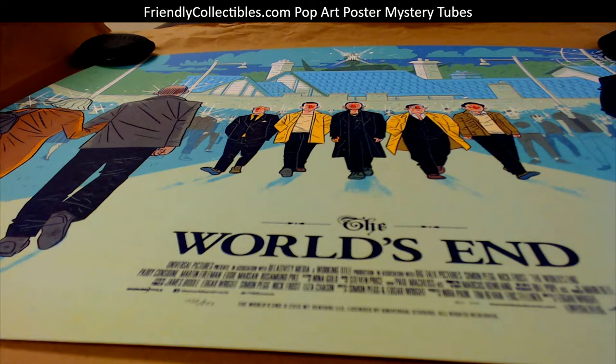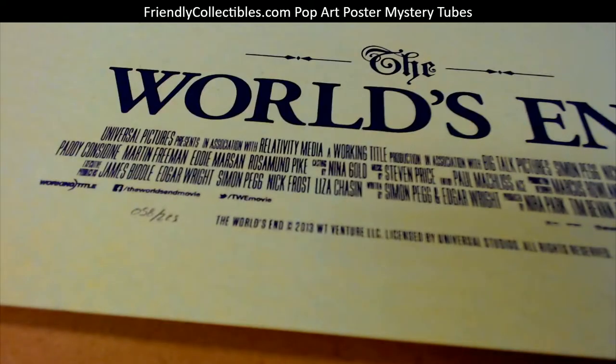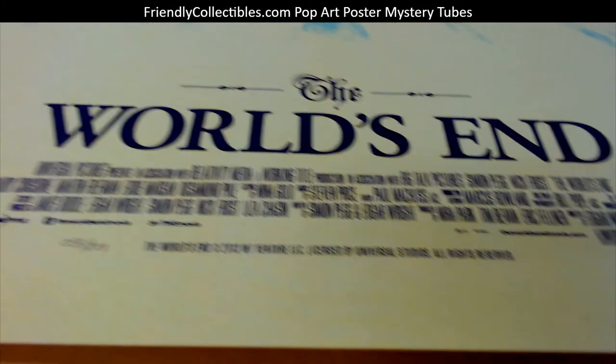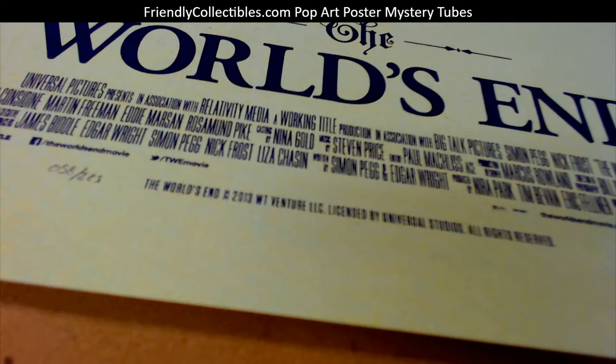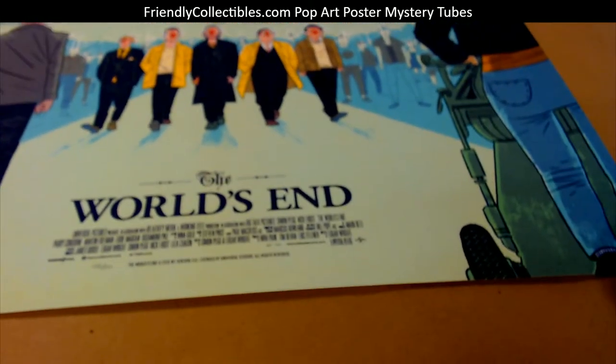Kyle D, this one's coming out to you, man. This is Logan Farber — this is called 'The World's End.' I want to say it's 18 by 24 size, might be 16 by 20, and it's number two — 205, 225.